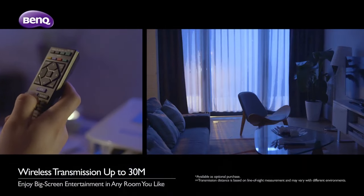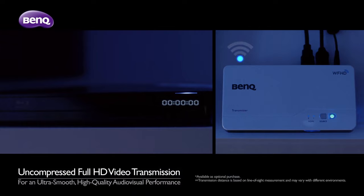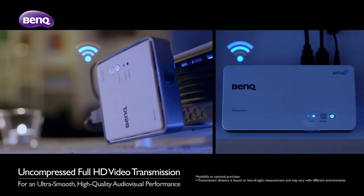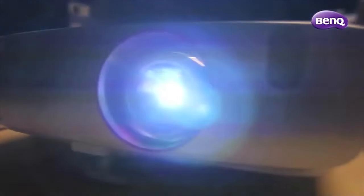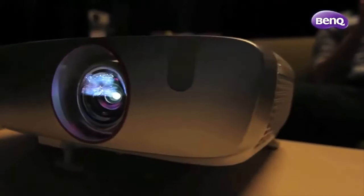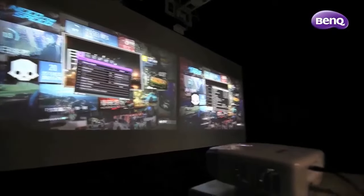There is no built-in Wi-Fi on the HT 2050-A, but you can purchase an optional wireless FHD kit or a wireless USB dongle to stream content wirelessly. Lamp life is rated at 3,500 hours in normal mode, 5,000 hours in economic mode, and 7,000 hours in smart eco mode.